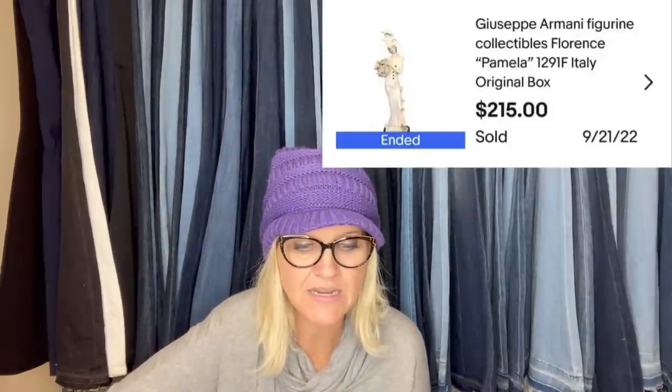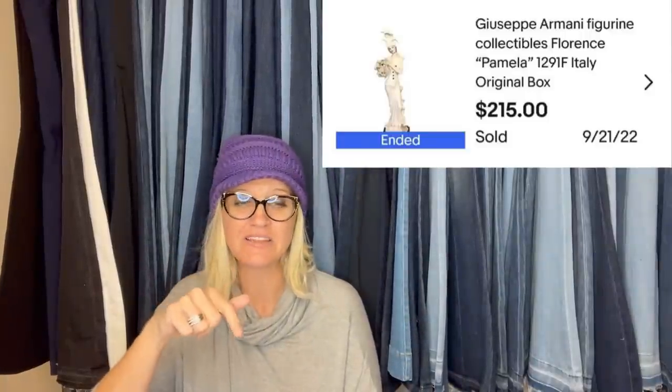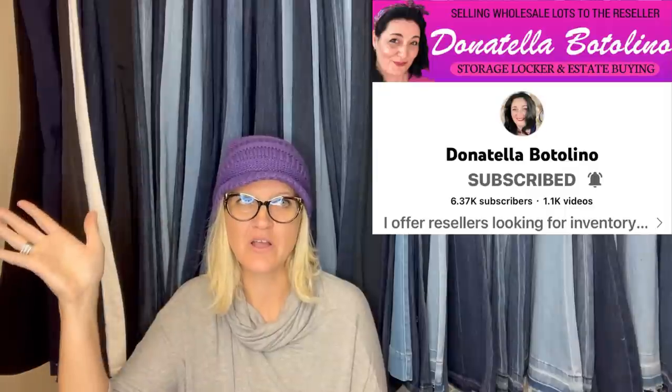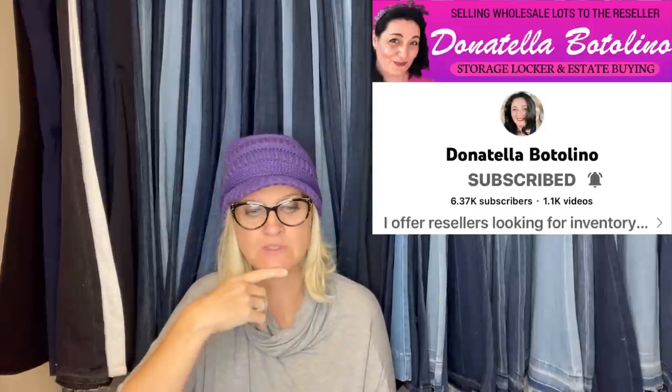$37 from an auction, accepted a best offer of $250. This comes from Bolo Buddies member iCandy Vintage — this is her eBay store. It's a Gipsy Armani figurine, collectible. Donatella Botolino has sold three or four of these over at her YouTube auction, which caters mostly to resellers. This did not come from Donna's auction, but I recognize the brand — very cool.